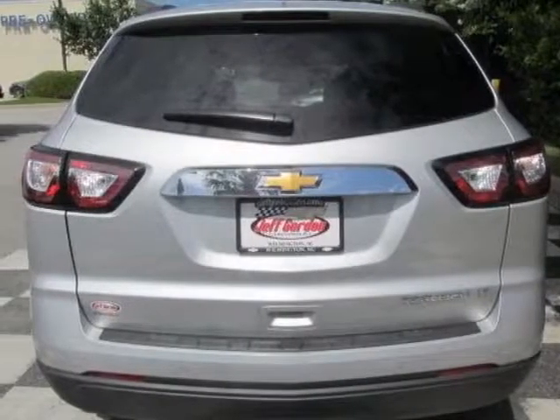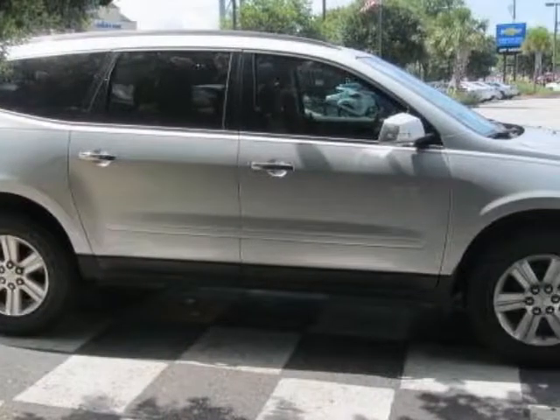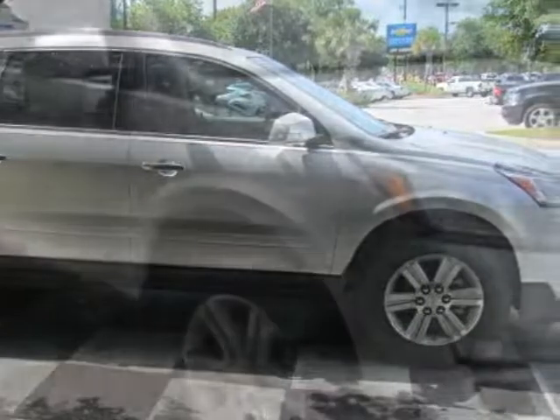This Traverse boasts a 3.6 liter engine and has a 6-speed automatic transmission. Additional options for this vehicle include the DK Titanium LT Titanium and Premium Cloth Seat Trim.